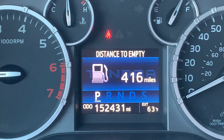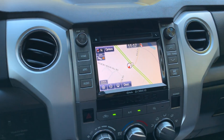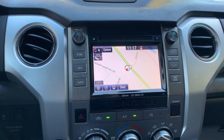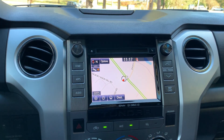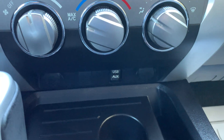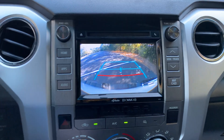Truck has 152 on the miles. Navigation system. Premium stereo with CD player, AM/FM radio, XM satellite radio capability, Bluetooth audio connection, and auxiliary and USB connection. Rear view camera.